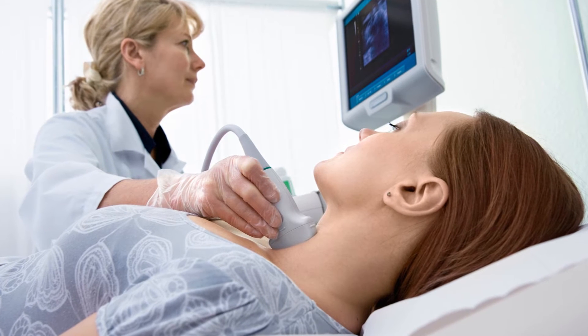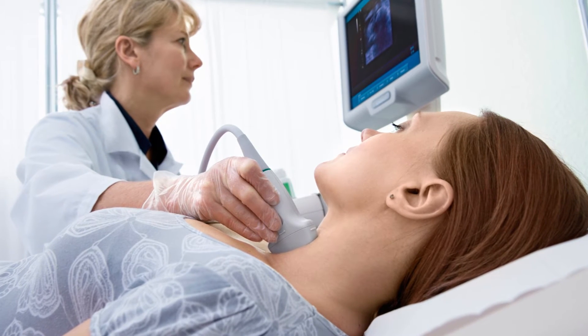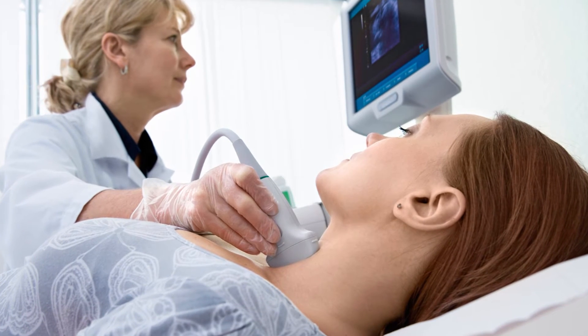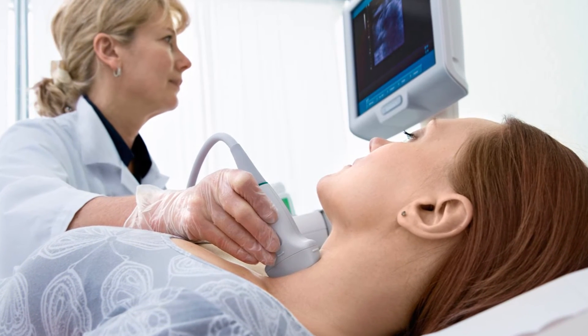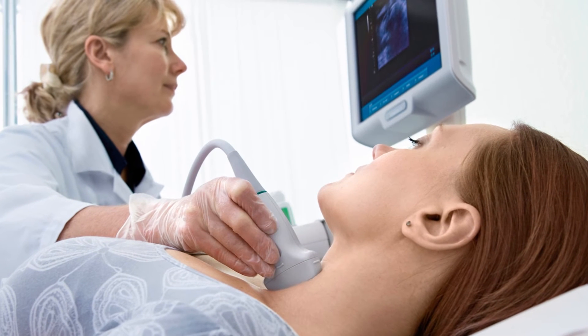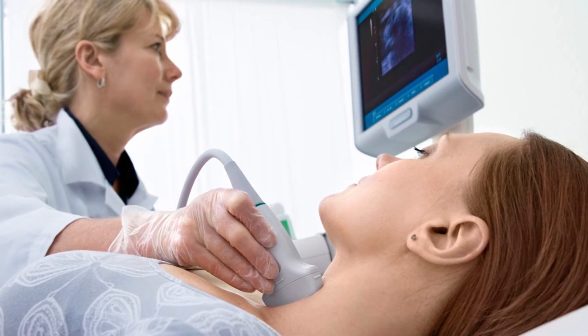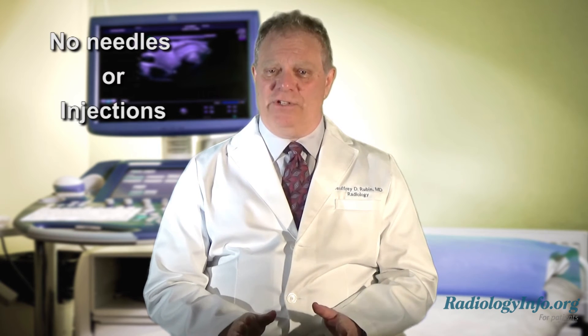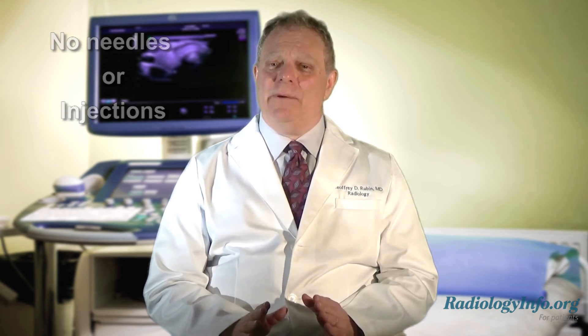During the procedure, you will lie on your back. The sonographer, who is a specialist in using ultrasound, will place warmed gel on your skin and then pass a transducer over the surface of your neck to see inside. Thyroid ultrasound does not involve needles or injections. While it may be temporarily uncomfortable, an ultrasound exam is almost never painful.